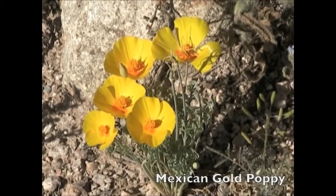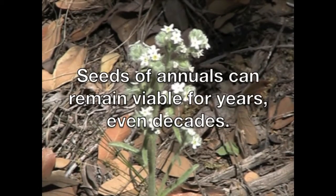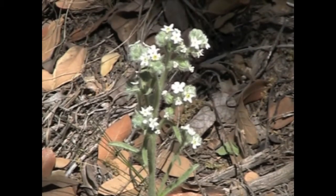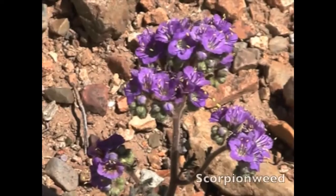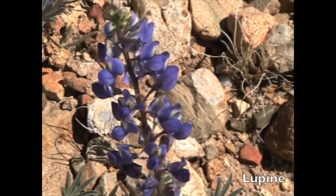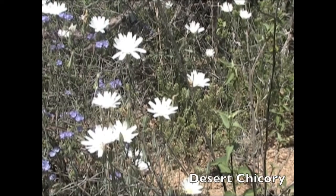Mexican gold poppy. Seeds of annuals can remain viable for years, even decades. Popcorn flower. Cryptantha. Yellow bladder pod. Owl's clover. Scorpion weed. Lupin. Desert chicory.